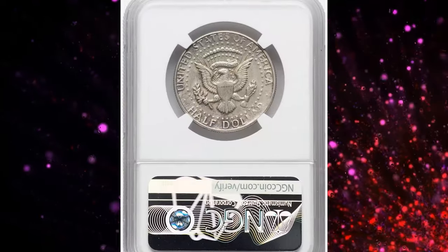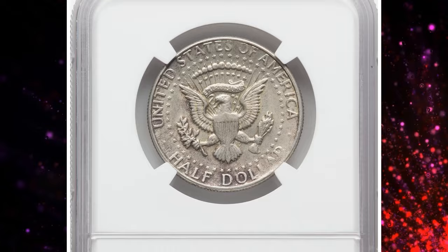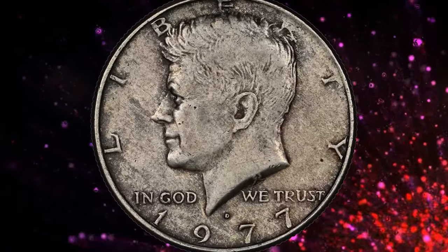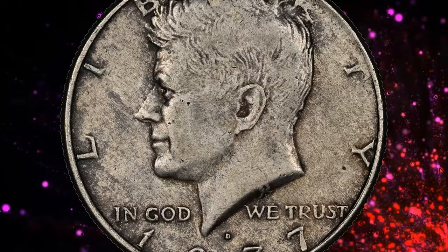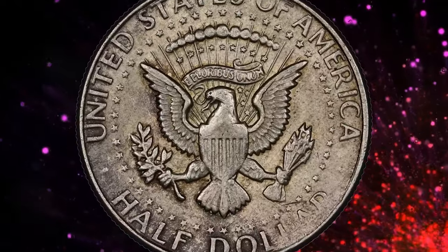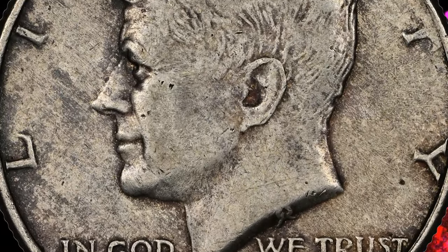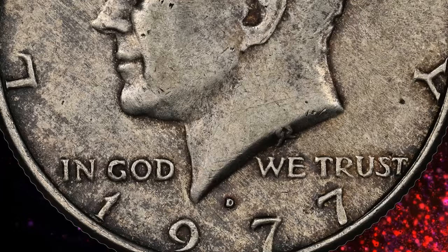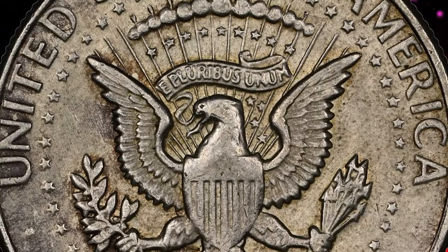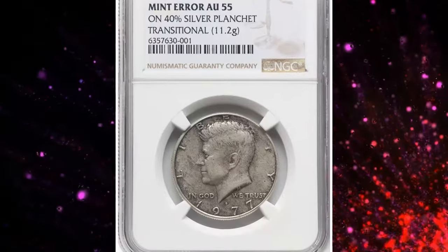This particular coin is a wrong planchet error — a half dollar struck on a 40% silver planchet. It's a highly elusive transitional error. These silver alloy planchets were never meant for regular circulation; they were intended only for bicentennial collector sets struck at the San Francisco Mint. However, somehow a few of these planchets ended up at the Denver Mint and were used for 1977 D Kennedy half dollars that were distributed.